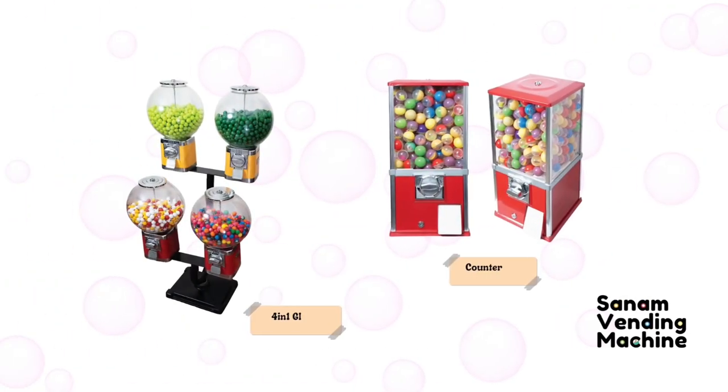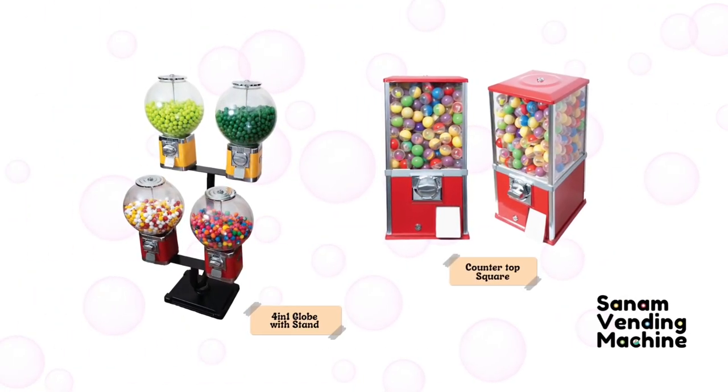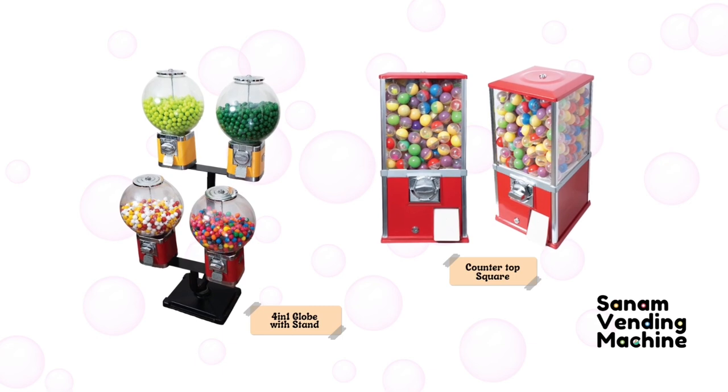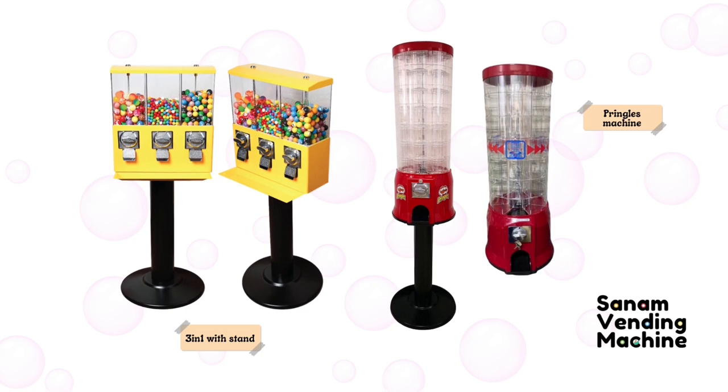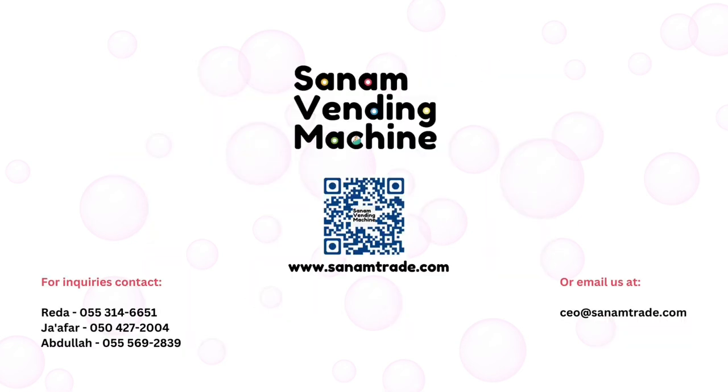With so many different models and styles to choose from, you're sure to find the perfect vending machine for your needs. And that is the reason why we're here, to assist you in your decision making with ease.